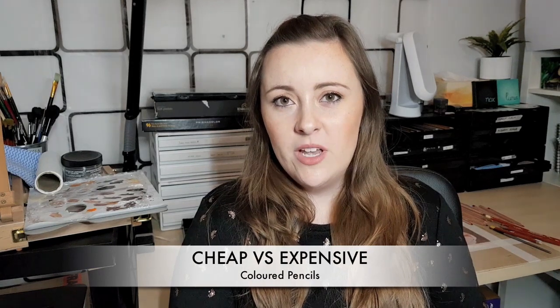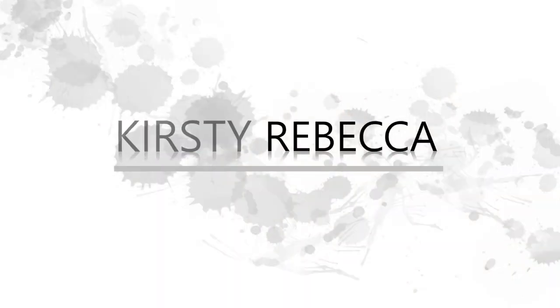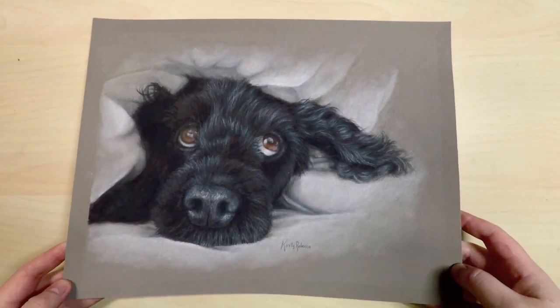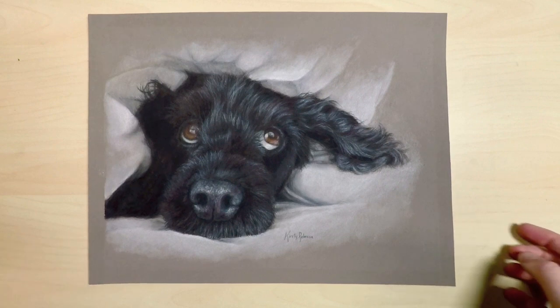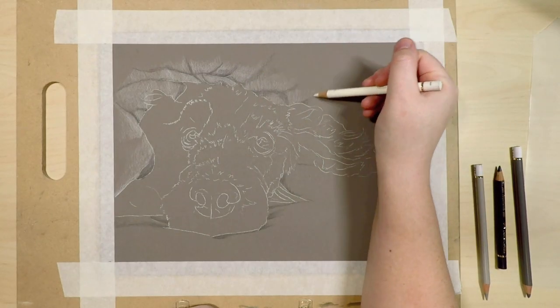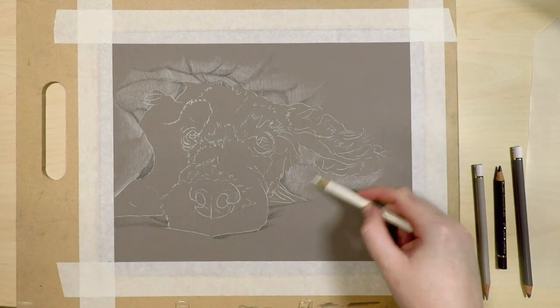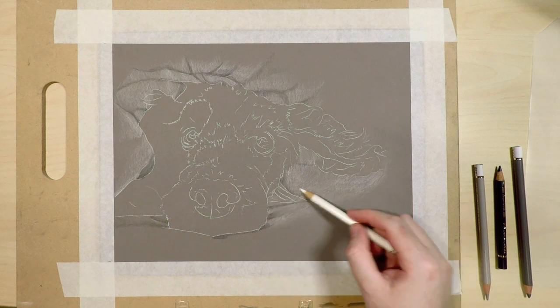In this video I wanted to talk about the difference between cheap colored pencils versus expensive colored pencils and why I personally choose to use the more expensive colored pencils in comparison to some cheaper brands. While I talk about this, I'm going to show a quick timelapse of a commission I did not too long ago, using colored pencils on pastel matte paper and blending with odorless mineral spirits.